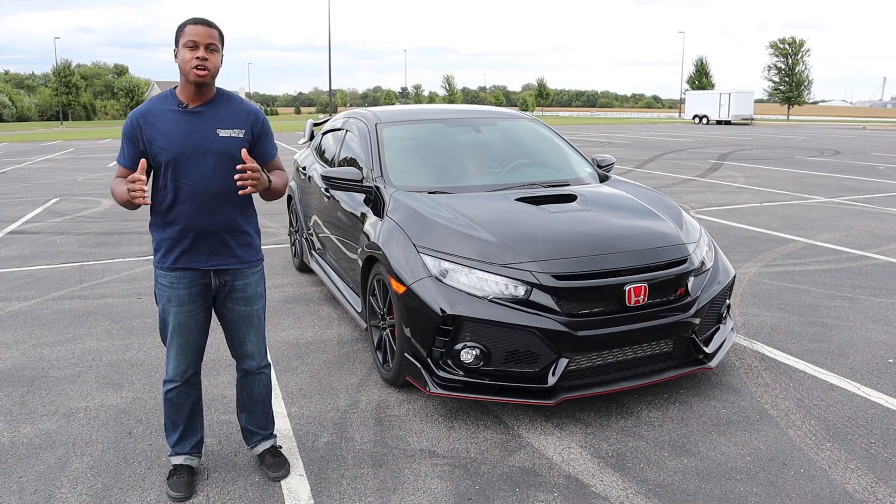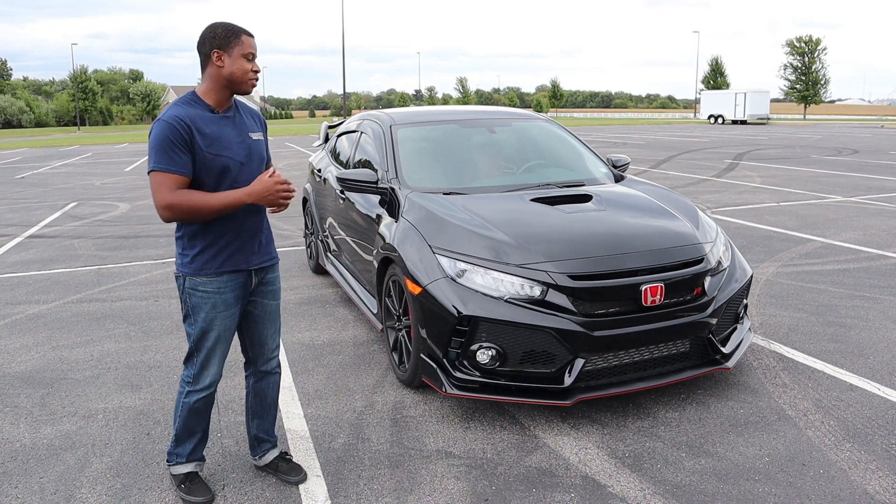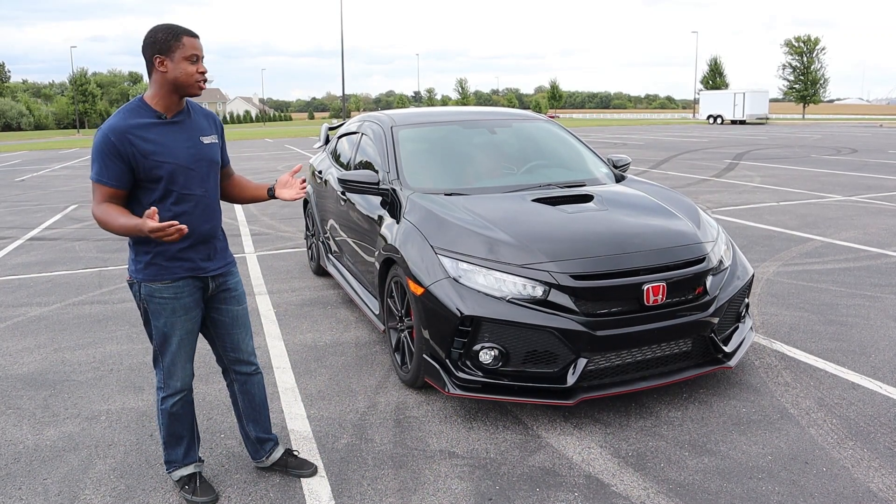So if you haven't seen my review already on the Civic Type R, be sure to check that out in the link below. But this one's just going to be a quick summary — a wham, bam, thank you ma'am overall review of the Civic Type R and what you guys need to know.